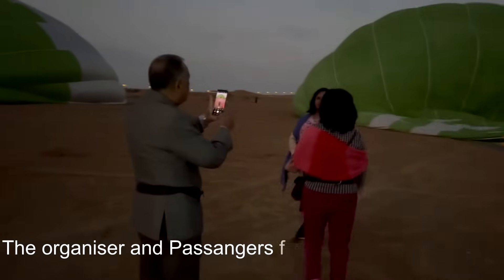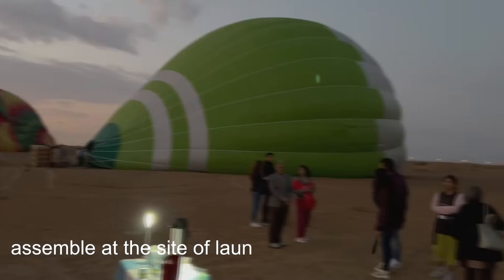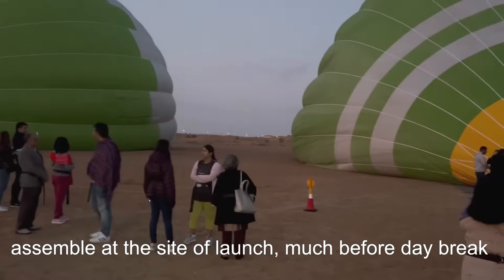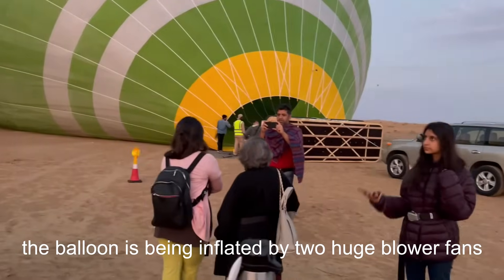The organizers and the passengers for the hot air balloon trip assemble at the site of the launch much before daybreak. The balloon is then inflated with two huge blower fans.